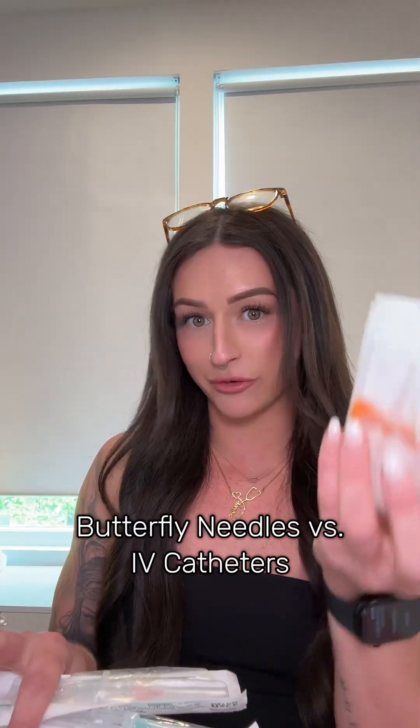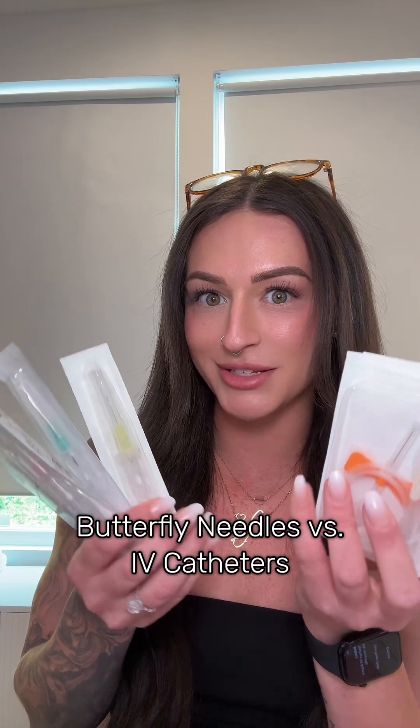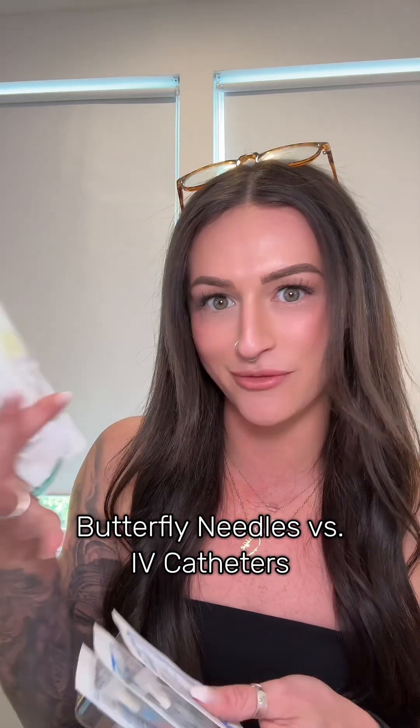I'm going to teach you real quick what the difference between a butterfly needle and an IV catheter needle are, because there seemed to have been a lot of confusion on one of my videos from last week. For context, the video is about when my patients ask me to use a butterfly needle to start their IV catheter, which is not possible, but people took it as a lack of empathy instead of a lack of physical possibility, and that's just not the case.